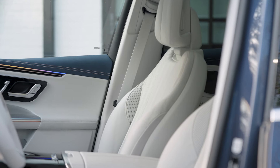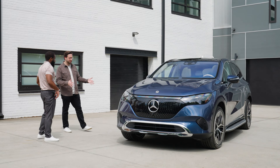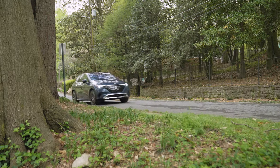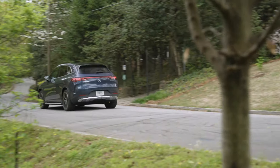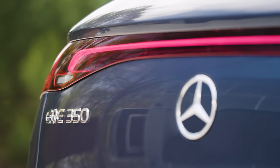If you think about the EQ model lineup in its entirety, the EQE SUV is really your perfect companion for your everyday adventures. The EQS SUV is the larger version of the EQE SUV, with space for up to seven, whereas the EQE seats up to five.